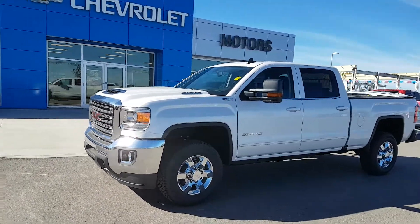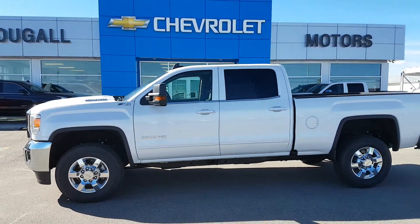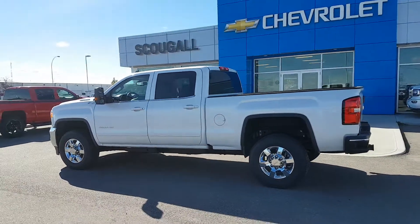Good afternoon from Schuylkill Motors in Fort McLeod, stock number 198280. Today we're looking at a 2018 GMC Sierra 3500 HD crew cab regular box, 1 ton truck.